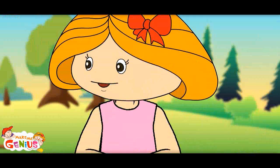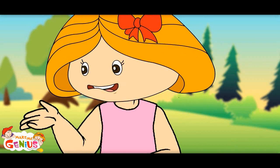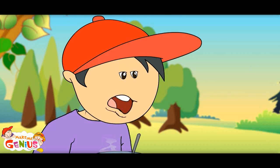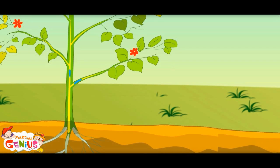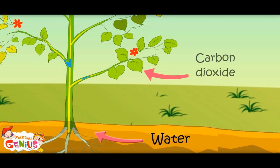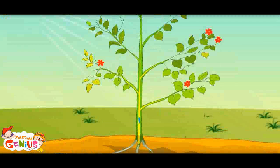Do you know plants need very few things to cook their food? They get sunlight, which is their fire to heat. The root brings water from underground and the leaves absorb carbon dioxide gas from the air. All these get mixed up in leaves and the food is ready.